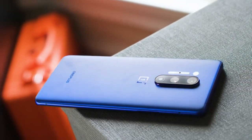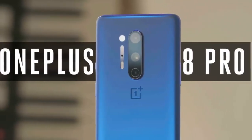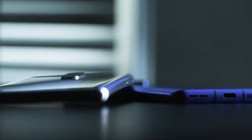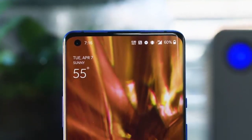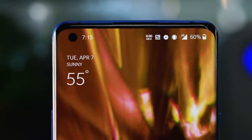The OnePlus 8 Pro is the result of a relentless spec battle with Samsung. It's an Android phone that spares almost no expense in the quest to include the most powerful, best hardware components. The result is the fastest Android phone experience money can buy, starting at $899.